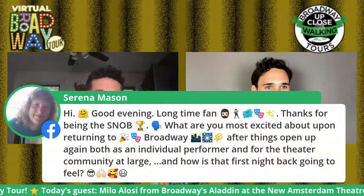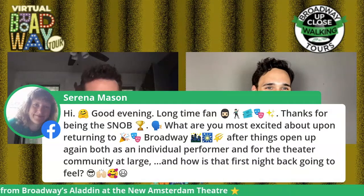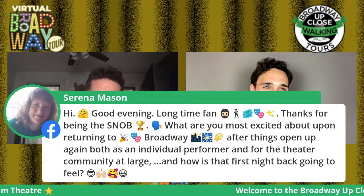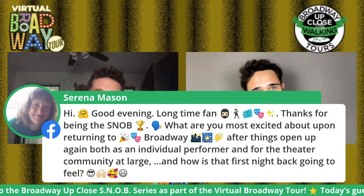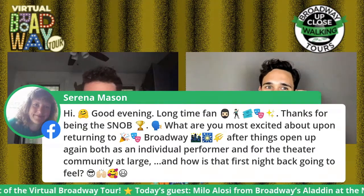Another great question from Serena: what are you most excited about upon returning to Broadway after things open up again, both as an individual performer and for the theater community at large? And how is that first night back going to feel? That was a bizarre day — I actually woke up and walked into my living room, turned the news on, and it was just when Governor Cuomo was announcing that Broadway was shutting down that night. We were the first to lose our jobs. I went home to stay with my parents pretty quickly.